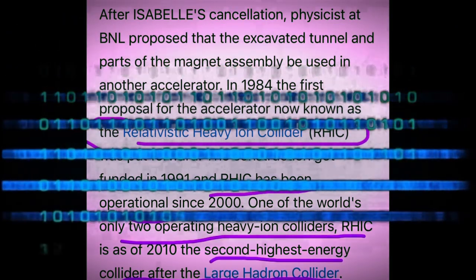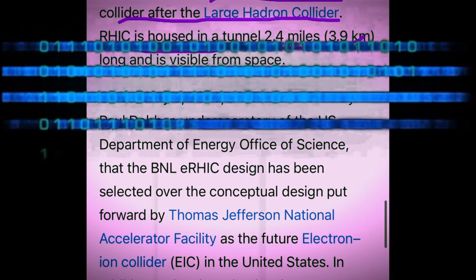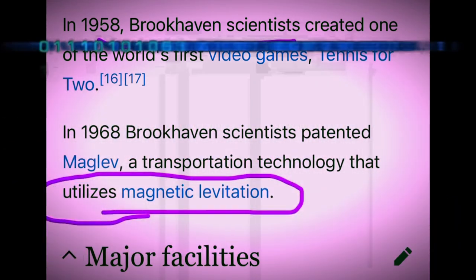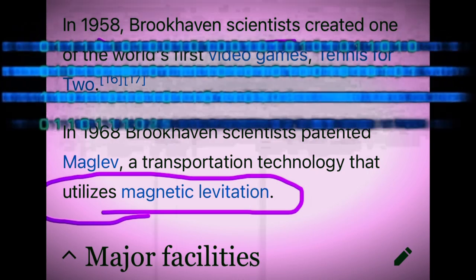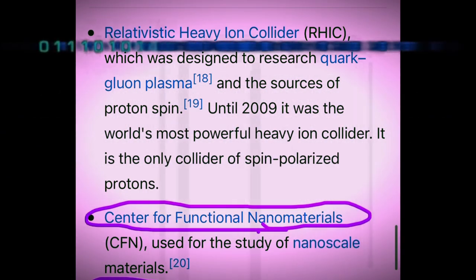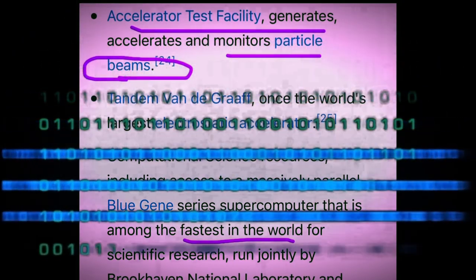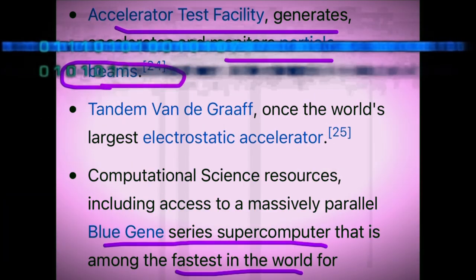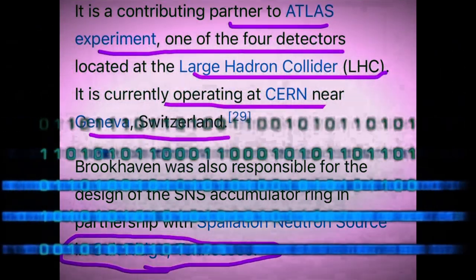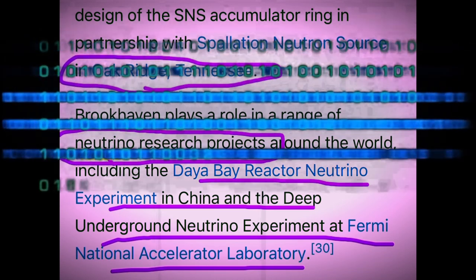The second highest energy collider after the Large Hadron Collider is housed in a tunnel 2.4 miles long. In 1968, Brookhaven scientists patented Maglev, a transportation technology that utilizes magnetic levitation. It was designed to research quark-gluon plasma and was the world's most powerful heavy ion collider. The accelerator test facility generates, accelerates, and monitors particle beams. There is a supercomputer among the fastest in the world, and the partner ATLAS experiment currently operating at CERN in Geneva, Switzerland, and neutrino research projects around the world.